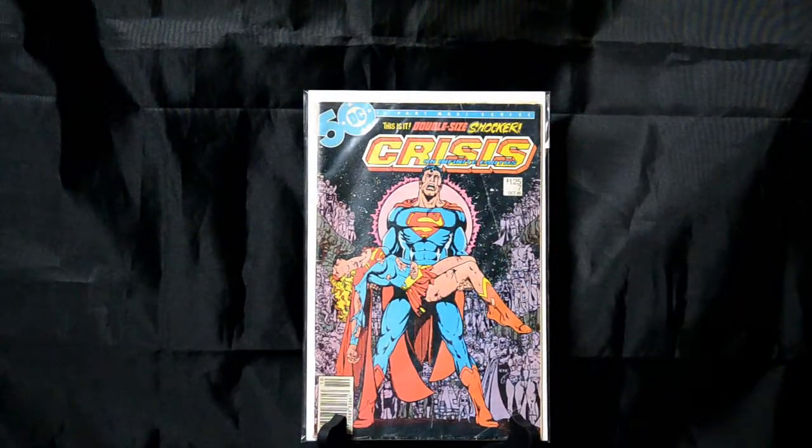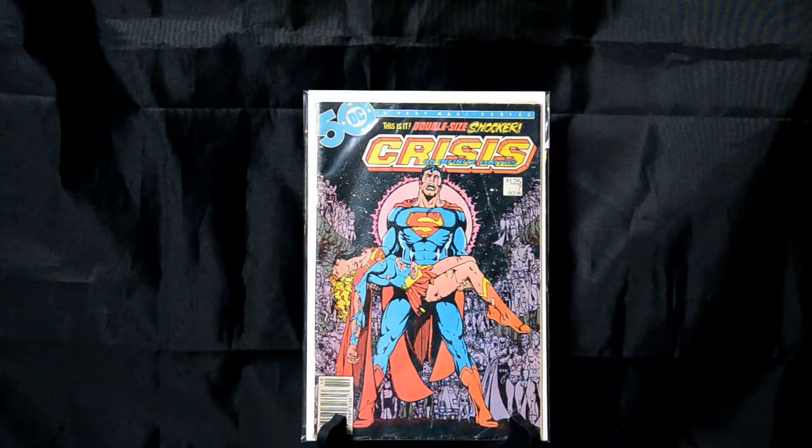Crisis on Infinite Earths number 7 — I wish this one was in better shape than what it is. Unfortunately it's in pretty bad shape. But what a cover. Again, one of those that makes you want to pick it up and figure out what is going on.